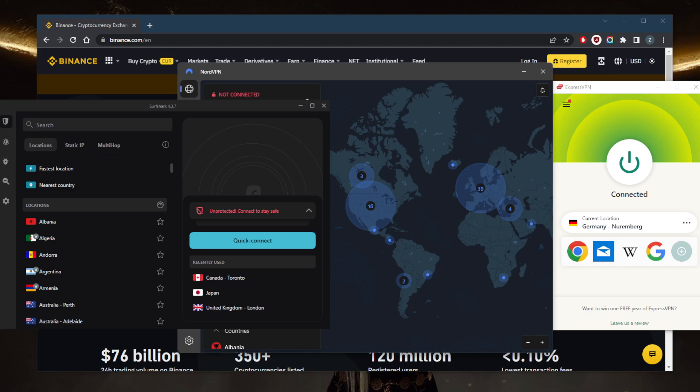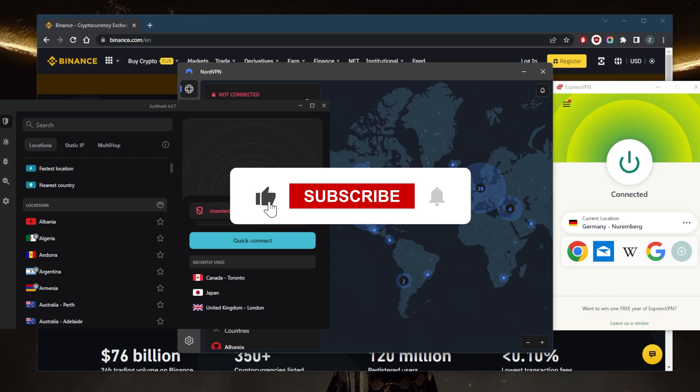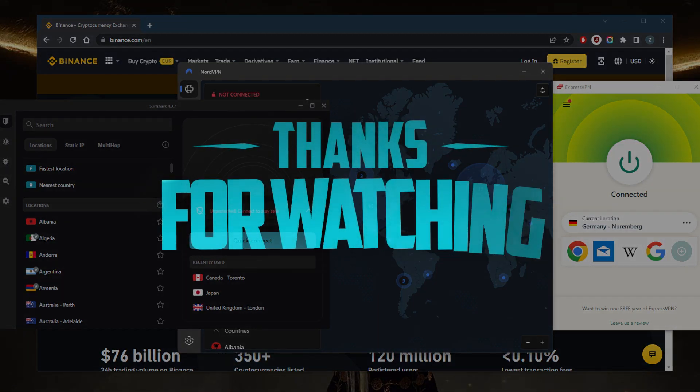If you're not satisfied with any of these VPNs, you can get a refund within the 30-day money-back guarantee. Comment below if you have any questions — I'll be happy to answer. Like and subscribe to support the channel and stay up to date with everything VPNs and cybersecurity. Thanks for watching and I'll see you in the next one!